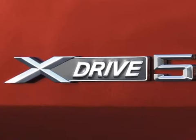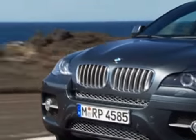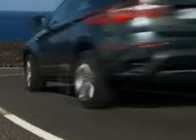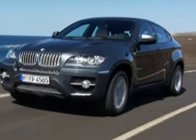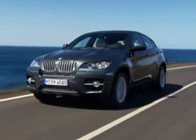The top-of-the-line model is the xDrive 50i. It's the first BMW to use the company's new twin-turbo 4.4-liter V8, good for 400 horsepower and 450 pound-feet of torque — more power than both the supercharged Range Rover and the Porsche Cayenne S.